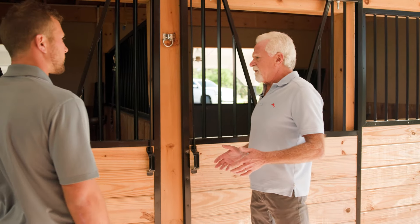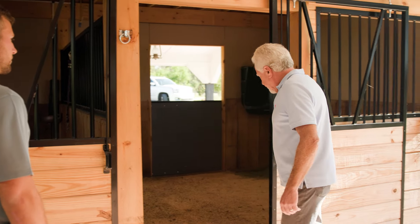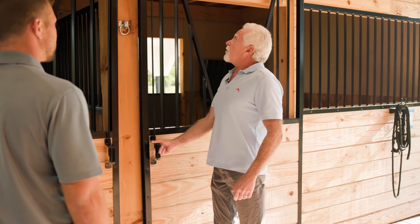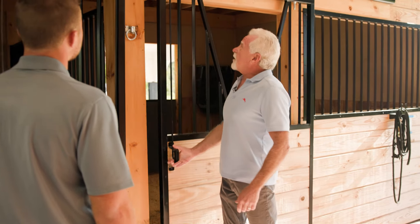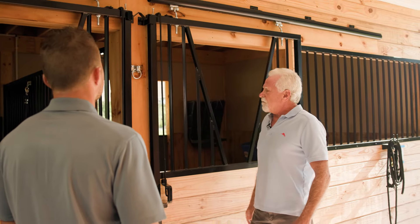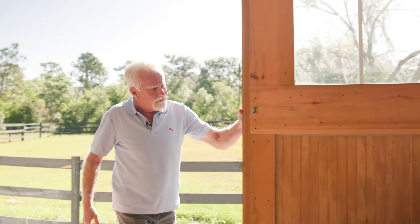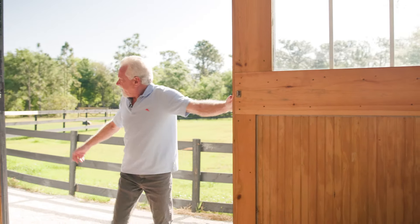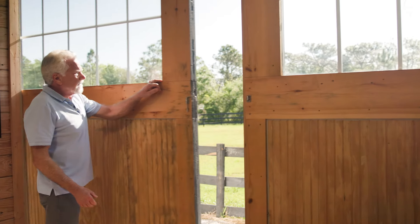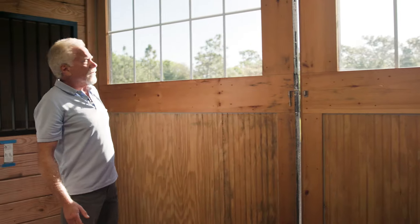Just a few of the things that I really liked about the quality: the hardware that they use makes it pretty impossible for a horse to open on its own, because you have to raise this rod to release it and then it just clicks into place when you close it. Another thing I like is the way these doors operate — they just glide very easily and you can latch them together with this locking device.